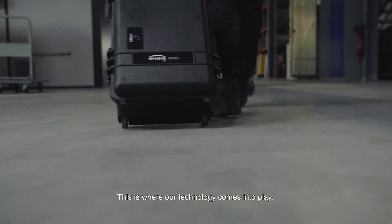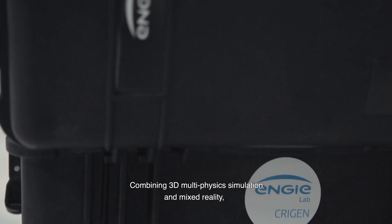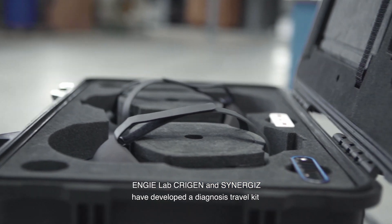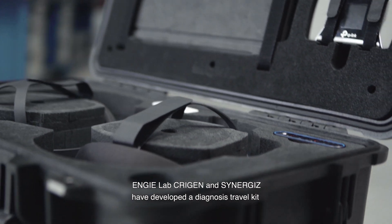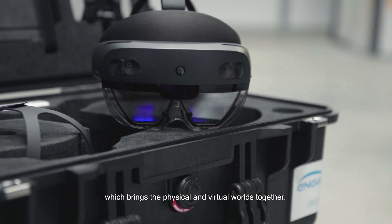This is where our technology comes into play. Combining 3D multi-physics simulation and mixed reality, NGLab, Cridgen, and Synergies have developed a Diagnosis Travel Kit which brings the physical and virtual worlds together.